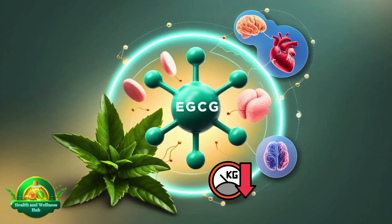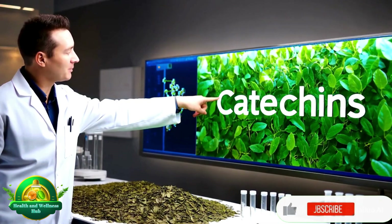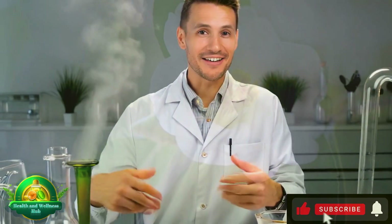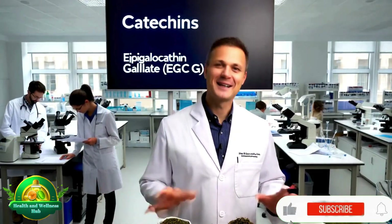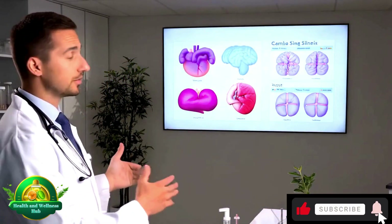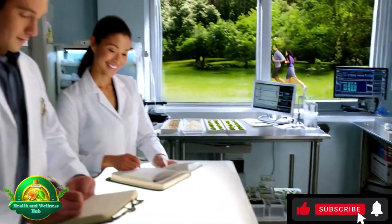EGCG — the multifaceted antioxidant protecting cells, brain, and beyond. Epigallocatechin gallate, or EGCG, is a type of catechin. According to an article published in the National Library of Medicine, catechins are flavanols, with green tea being the primary source. This non-fermented tea is extracted from the leaves of Camellia sinensis. Other foods such as apples, cacao, berries, persimmons, and grapes also contain these polyphenolic compounds. Many studies have highlighted that catechins, including EGCG, possess a wide range of health benefits due to their antioxidative properties, anti-inflammatory effects, and roles in lipid metabolism, energy metabolism, autophagy, and immune regulation. EGCG in particular has become one of the most studied catechins due to its remarkable health-promoting effects.